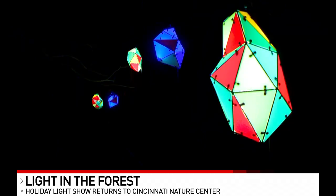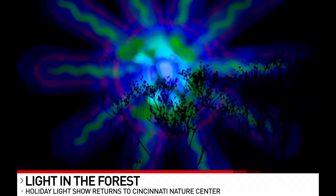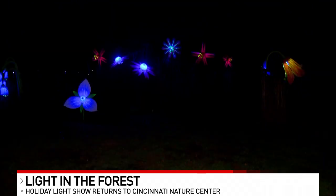We sure do. So there's five new light installations this year, which is different from previous years where we've typically only had one. We have music in our visitor center, we have great gifts for sale in our nature shop, we have an entirely new expanded section of our trail. There's a kids activity, there's hot cocoa and hot coffee for sale. So there's so much going on at Light in the Forest this year.